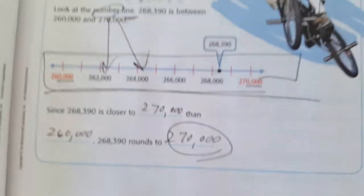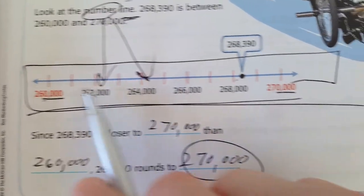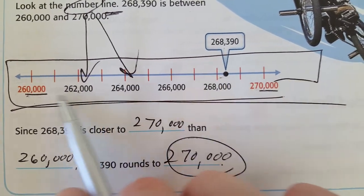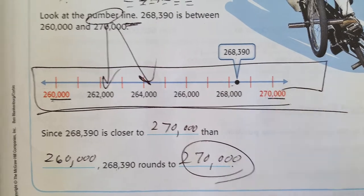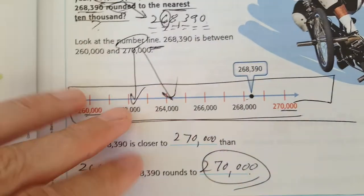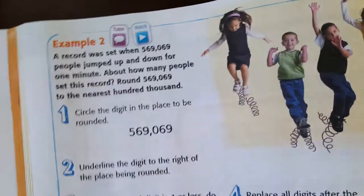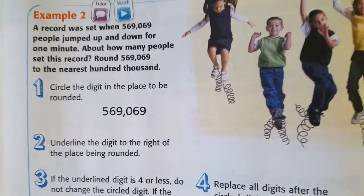You can do that with a number line if you're very visual in mathematics. But that can take a lot of time. Some students, teachers, and parents are visual. Others can do straight-up mental math, and we're going to tackle some problems like that. Rounding can be tricky, so let's do another couple of examples.